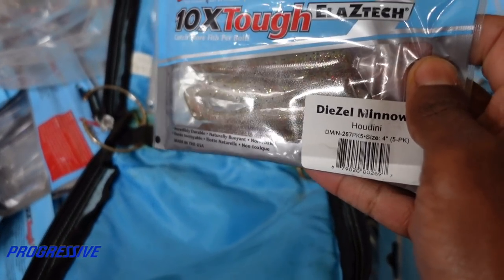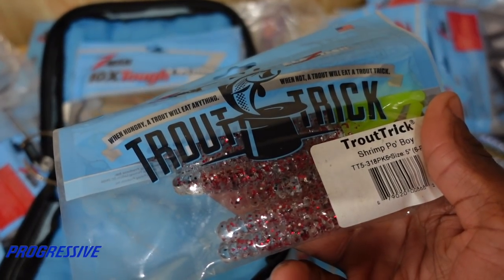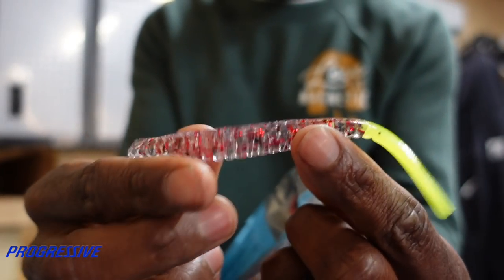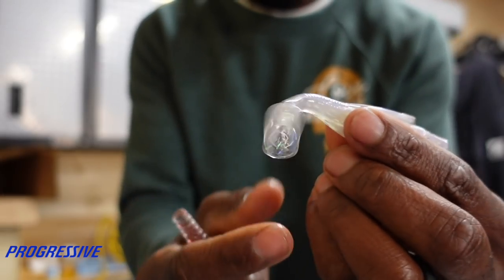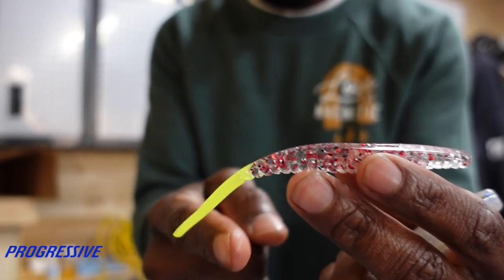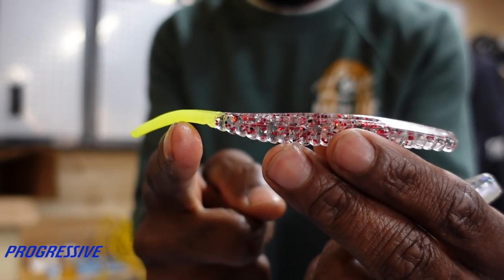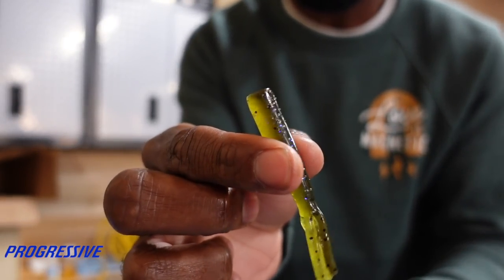Three inch swim baits are probably a staple down there. Houdini is a good color, it's kind of gold looking. This is called a trick trout - it's a bait I like to use, it's kind of like a shad shaped lure. See how it doesn't have much tail? I like a bait with a little boot tail on it. In more stained water, clearer water, or if I want to keep the bait down deeper, I'll throw baits with a straight tail on it.